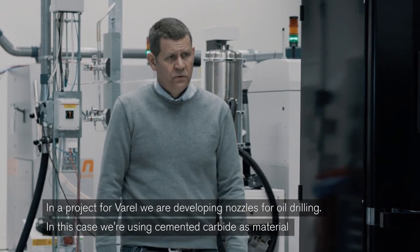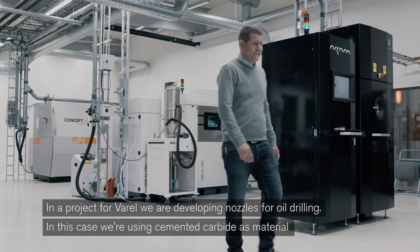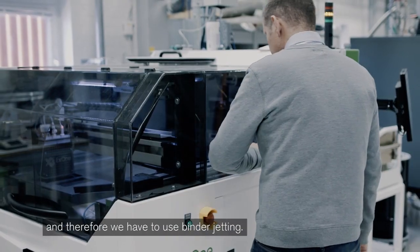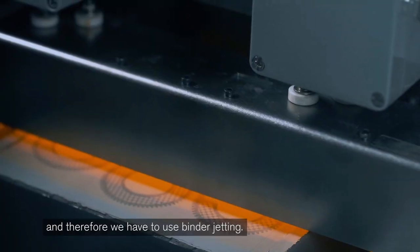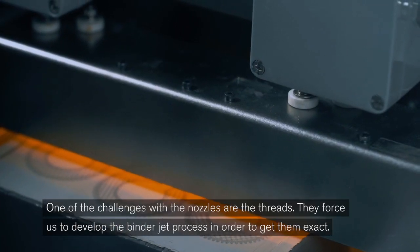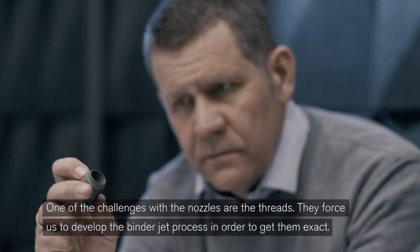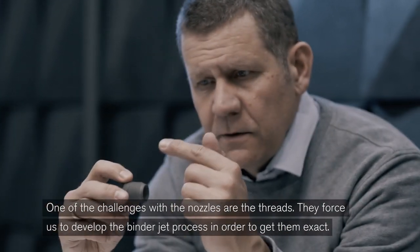In a project for VAREL, we are developing nozzles for oil drilling. In this case, we are using cemented carbide as material and therefore we have to use binder jetting. One of the challenges with the nozzles are the threads — they force us to develop the binder jet process in order to get them exact.